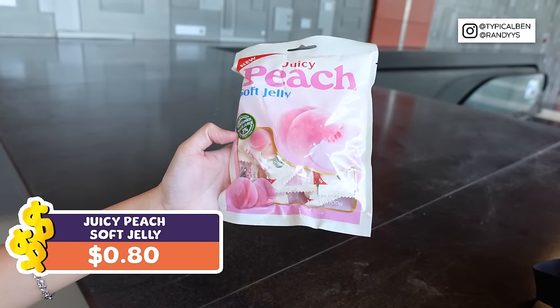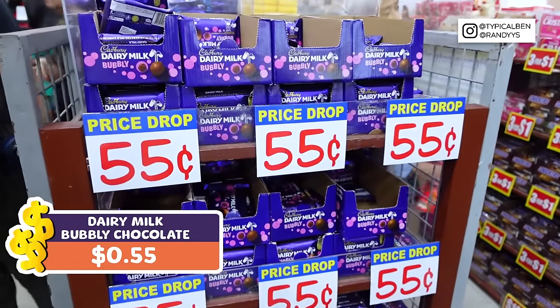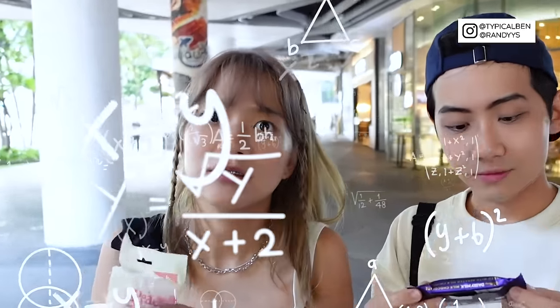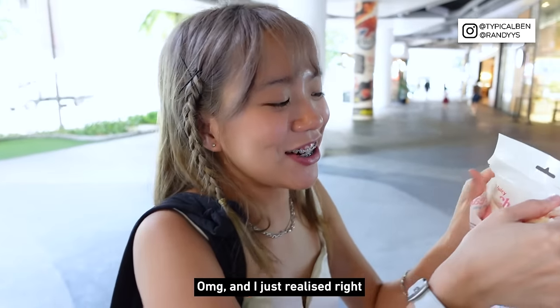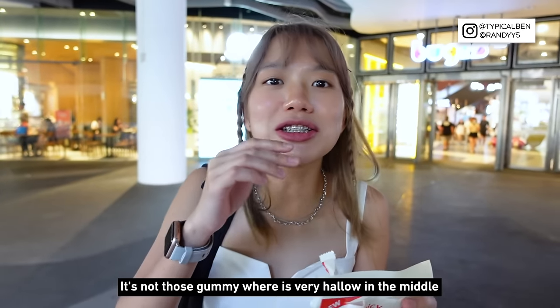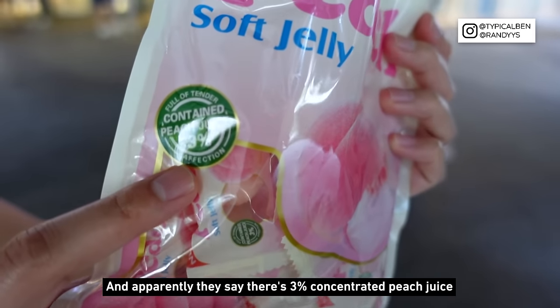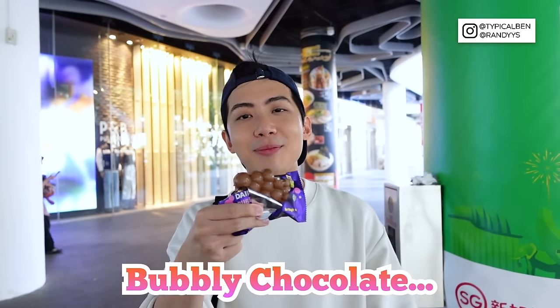Next up we have this juicy peach soft jelly — it looks very interesting and it's individually packed at $0.50. We also got this $0.55 Cadbury chocolate filled with aerated milk chocolate — it's like air chocolate. The gummies are shaped like a peach, and this one is shaped in bubbles. This gummy is very chewy — not hollow in the middle, it's chewy inside and outside. It's not too sweet and apparently contains 3% concentrated peach juice. Juicy peach soft jelly — no buy. Time for the air chocolate. It's just normal milk chocolate, nothing special. Bubbly chocolate — no buy.